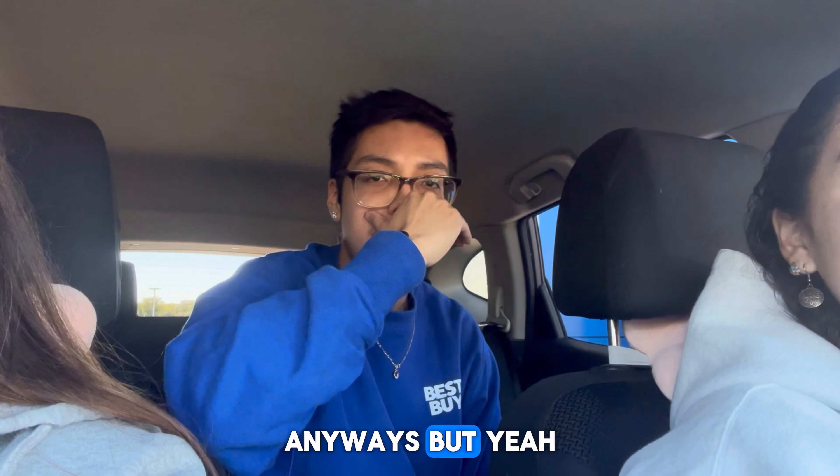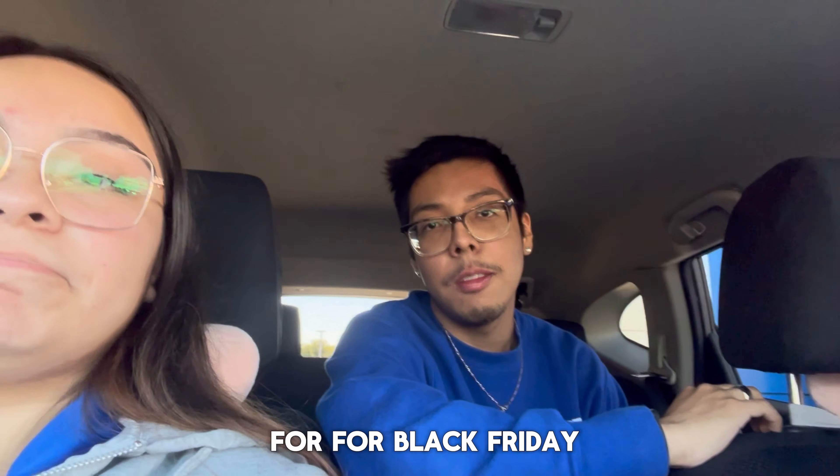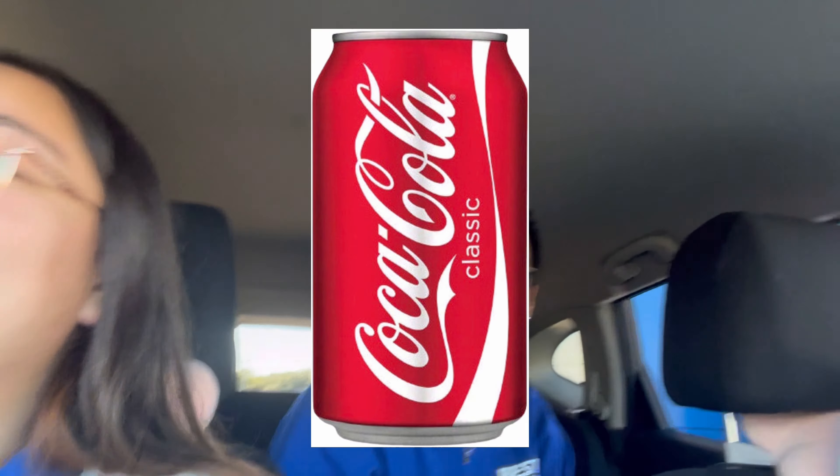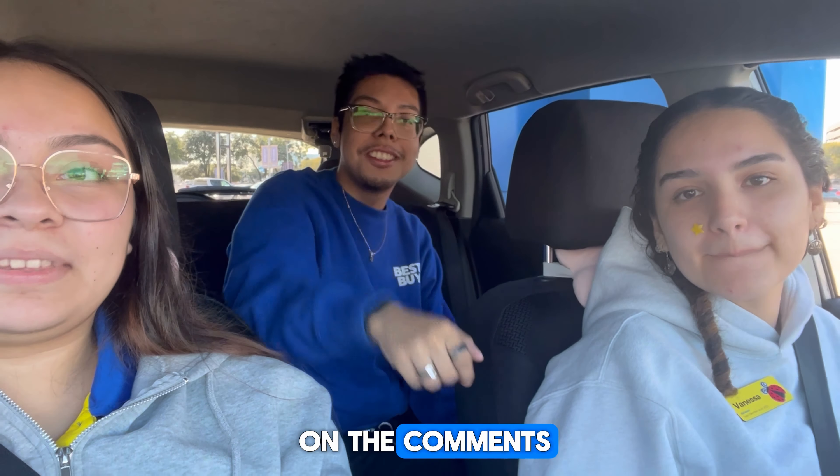We're gonna do like a line of coke to get ready for Black Friday. I'll sponsor the Coke - I'll bring the Coke for y'all. Leave more questions in the comments.